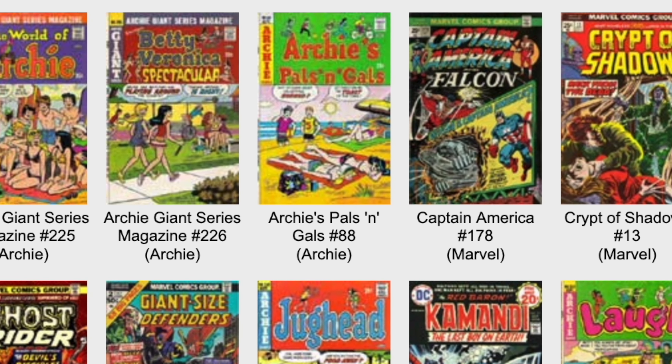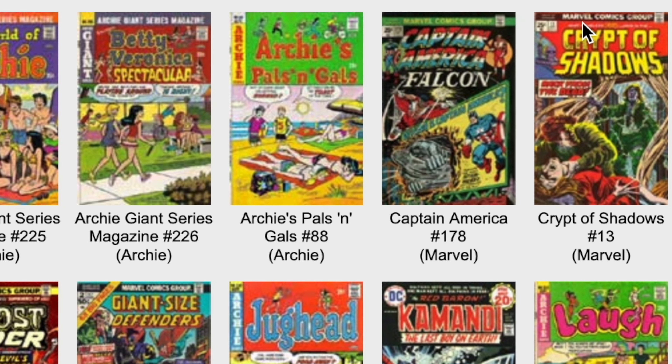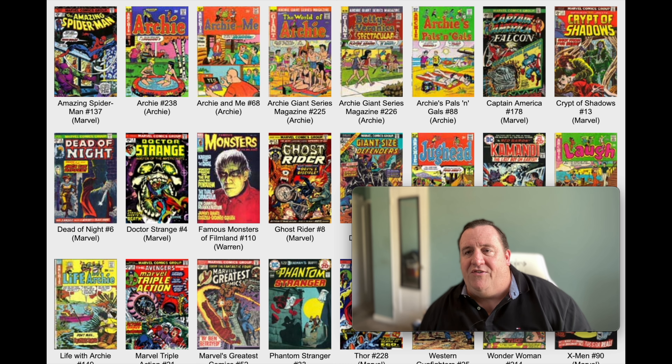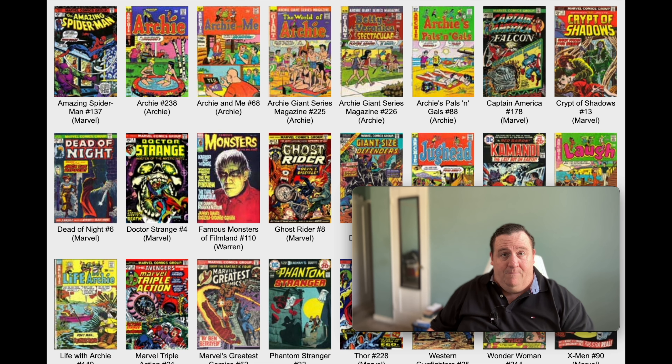And then we have Crypt of Shadows, Captain America and the Falcon. Should we check out Captain America 178? Ron Wilson did the cover. Steve Englehart is the writer on that book. And Sal Buscema is doing the insides. Lots of interesting creators around at this time.